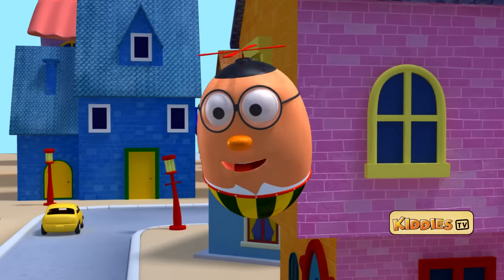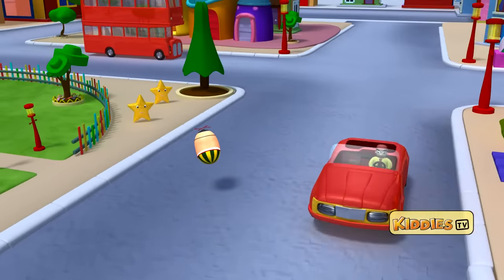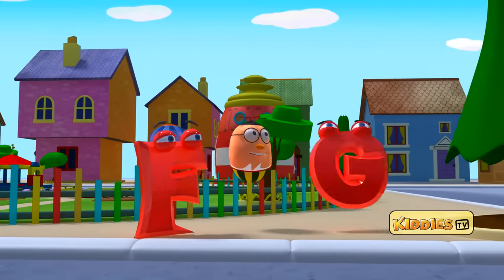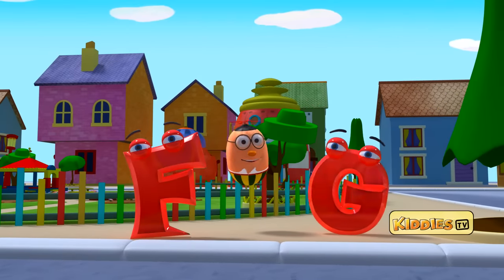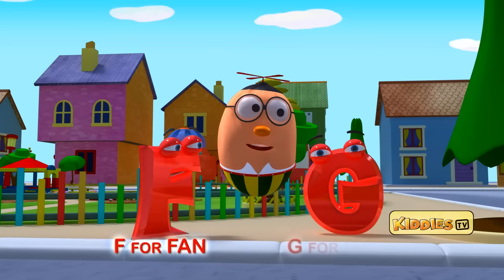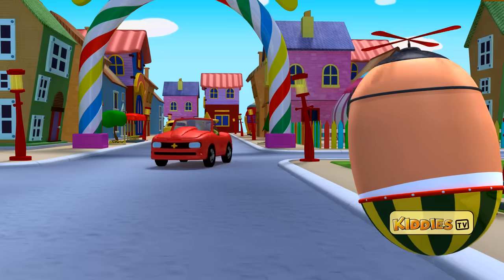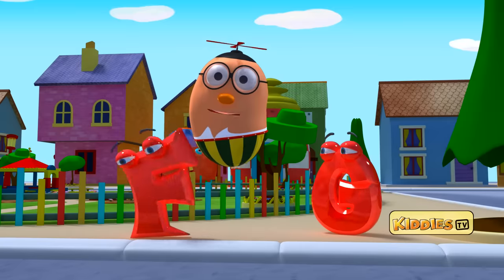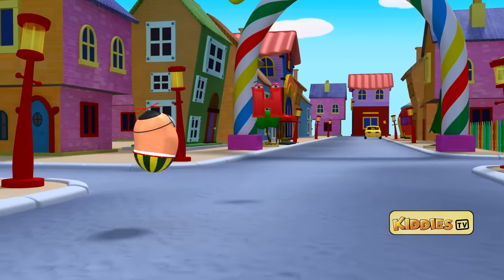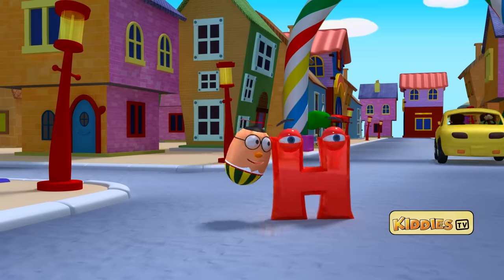That star jumping in from around the corner. There are two of them. I have now found the letters F and G. F for fan and G for goat. Hey! A star just jumped out of that red car. It's the letter H. H for horn.